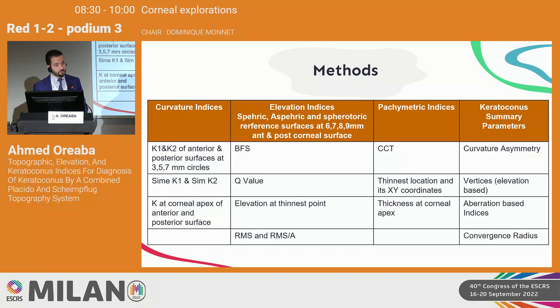For curvature indices, we measured K1, K2, simulated K1 and K2, and the K reading at the corneal apex for both anterior and posterior corneal surfaces. Elevation indices were measured using spheric, aspheric, and spherotoric reference surfaces at ring sizes of 6, 7, 8, and 9 millimeters. We also measured best-fit sphere, Q value (corneal asphericity), elevation of the thinnest point, RMS and RMS per unit area, pachymetric indices including central corneal thickness, thinnest location and XY coordinates, corneal apex thickness, and keratoconus summary parameters such as curvature asymmetry, elevation-based vertices, aberration-based indices, and convergence radius.